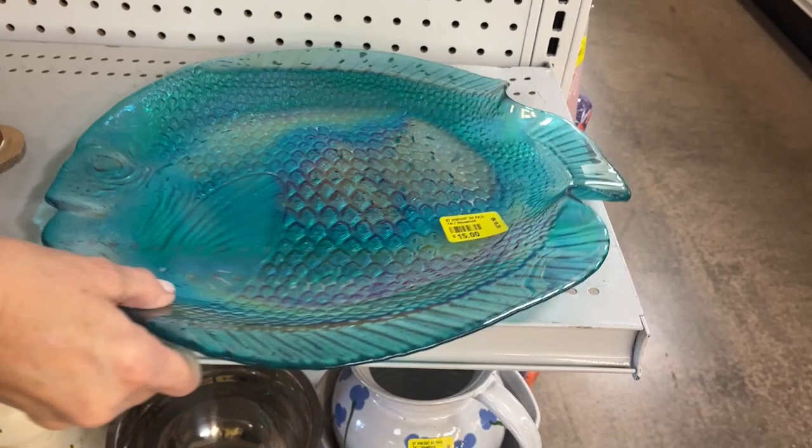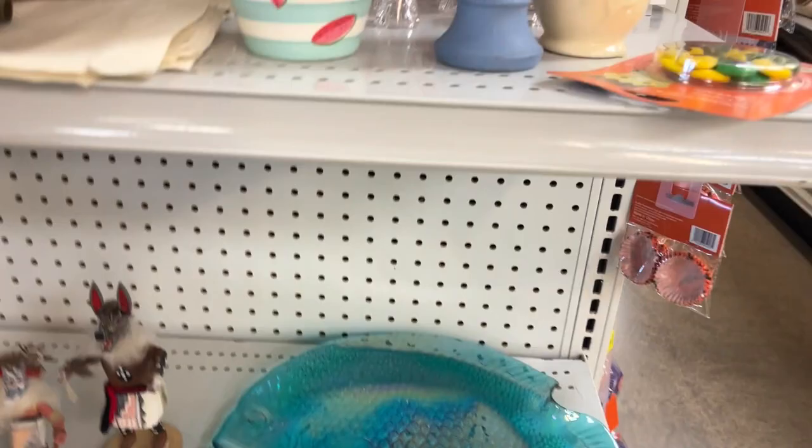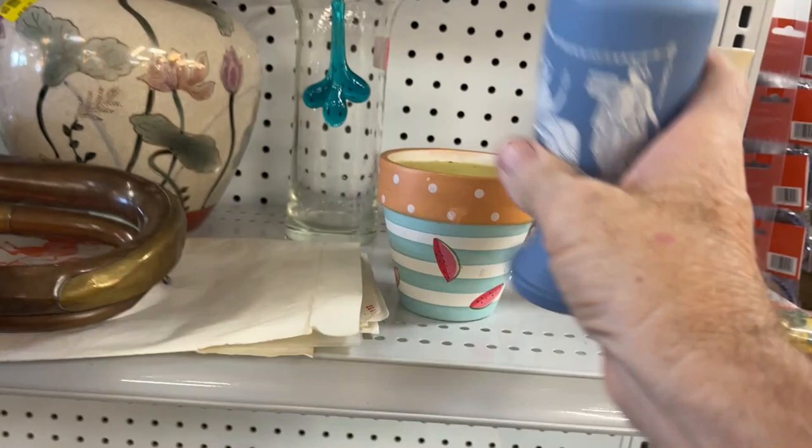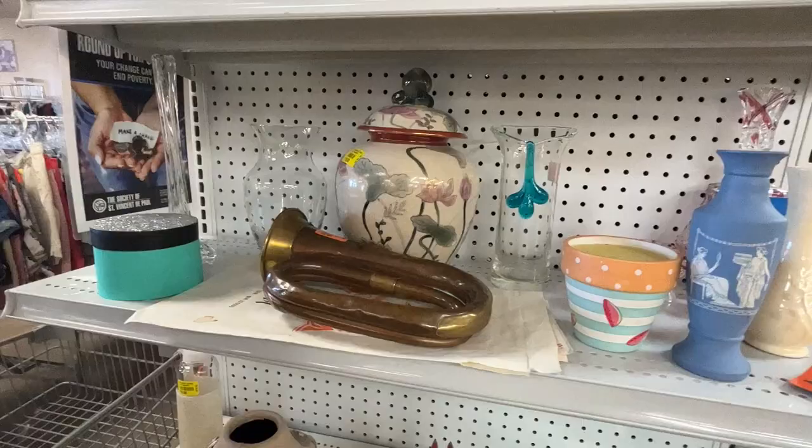Oh gosh, that's really pretty isn't it? Fifteen dollars though. It's a fish — let's have some fishies. It's a piece of fake Wedgwood. This sure has an old book feel — $75. I'm surprised they don't have that under glass over there.